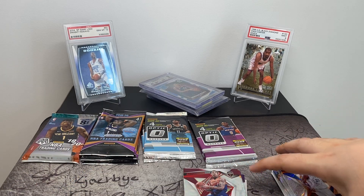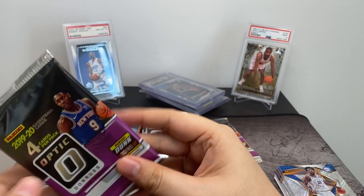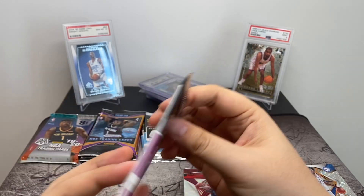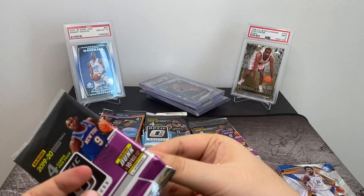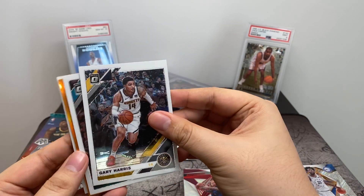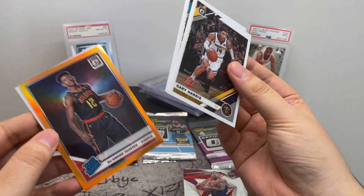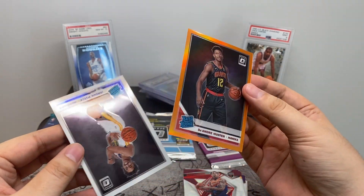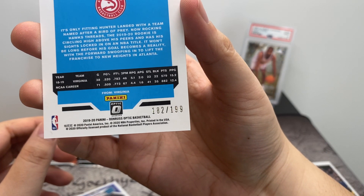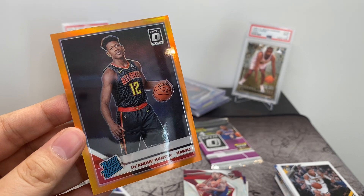I'd say actually better than what I expected — we pulled the Jarrett Culver numbered card, which is really nice. Moving to Optic packs — not exactly sure what I'm expecting in these. We've got Gary Harris, Nicholas Batum, and look at that — DeAndre Hunter, numbered 182 out of 199. I guess it's the orange border variety. This is the first time I've pulled an orange border — sweet. And then Jordan Poole.